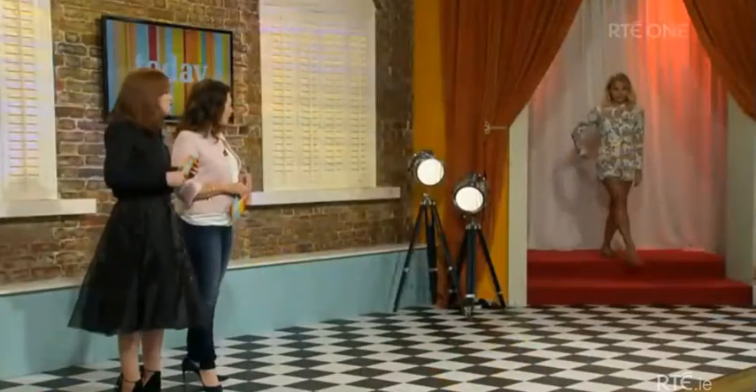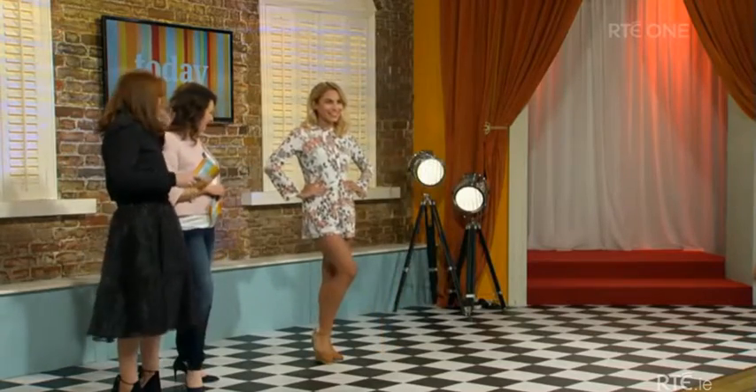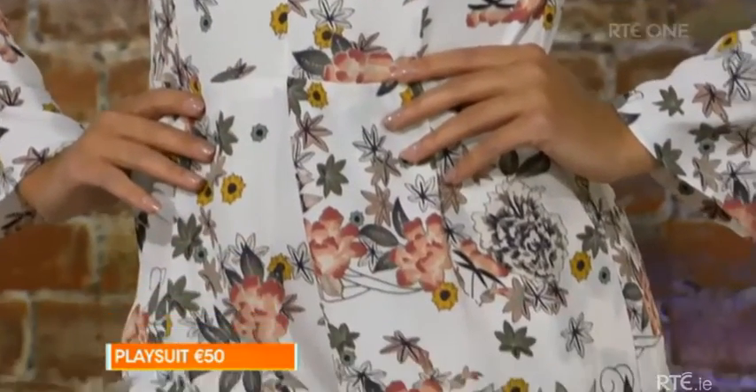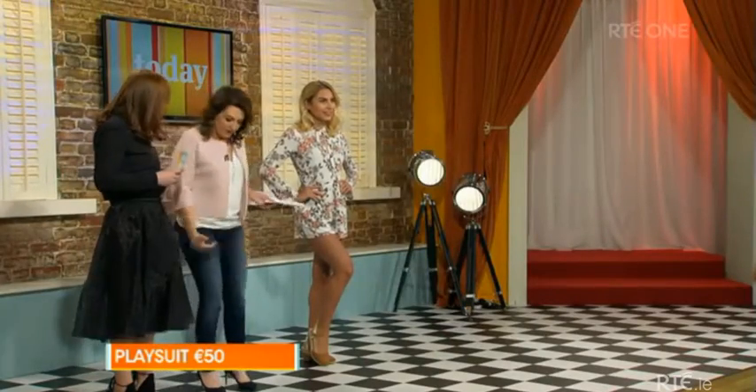Now we're taking a look at a floral playsuit. Stella conveniently went to Thailand for a couple of weeks to make sure she had her tan — the rest of us could get that from a bottle! I really love this because it's so cute. It is short, but because it's the shorts style it works. I love the long sleeves, and there are pockets in it. So many people at Coachella are wearing different versions of the playsuit. There are different versions — you could get a slightly longer one.